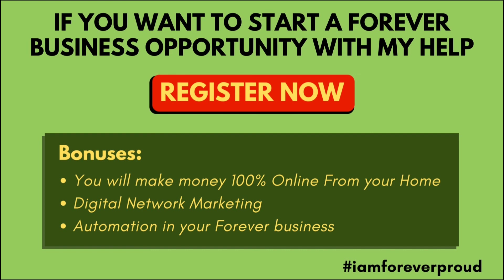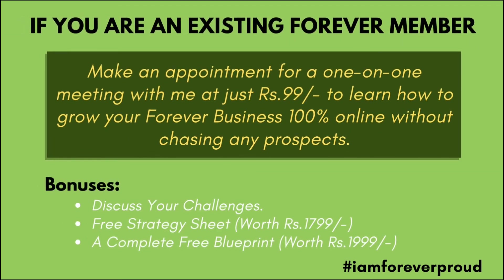You will get easy success in this business and complete knowledge of the Forever Living business.